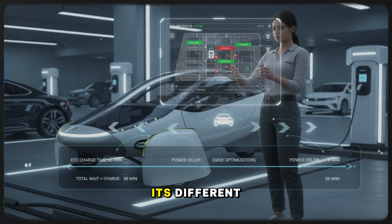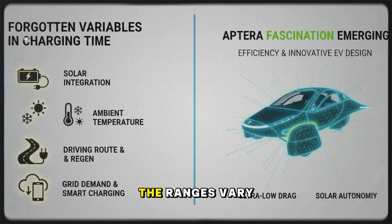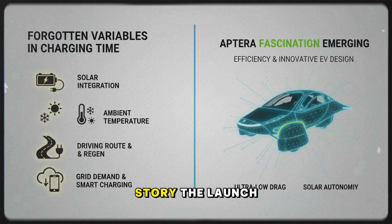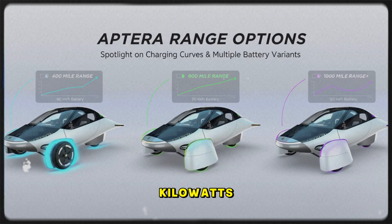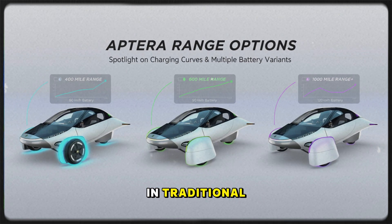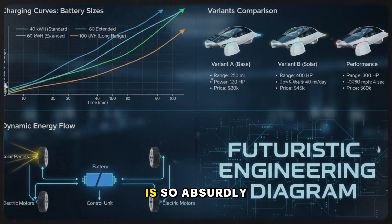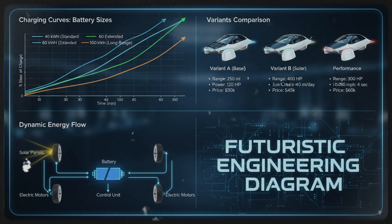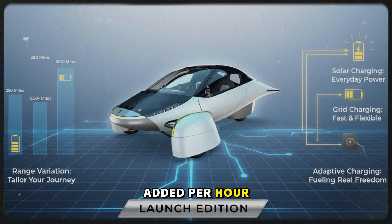— is the charging curve across its different battery sizes. They're planning multiple variants, and even though the ranges vary drastically, the charging behavior might end up being the real story. The launch edition targets only about 50 kilowatts of peak DC fast charging. In traditional EV terms, 50 kilowatts sounds modest, maybe even disappointing, but context matters. The Aptera is so absurdly efficient, and its batteries so lightweight, that 50 kilowatts translates to roughly 500 miles of range added per hour. That's the kind of math most EVs could only dream of.